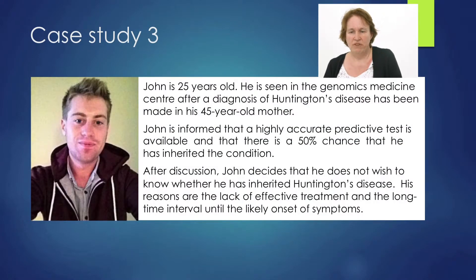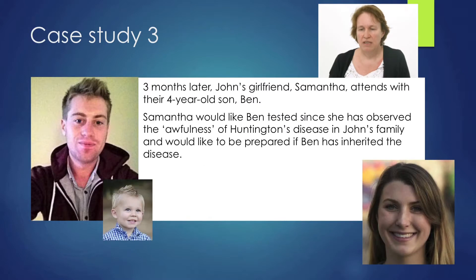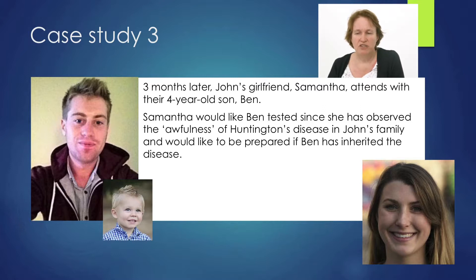The third case study: John is 25 years of age, seen because his mother's got Huntington's disease. There is a highly accurate test that could look at whether John has inherited Huntington's disease, and there's a 50% chance he has. But after discussion, John decides he doesn't want to know because there's nothing you can do about it anyway, and he doesn't want that hanging over him. Then three months later, John's girlfriend Samantha attends with their four-year-old son Ben.